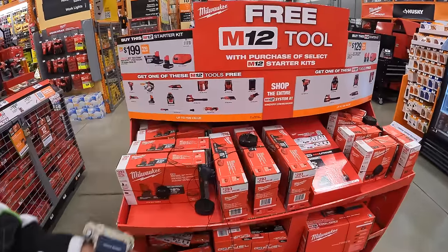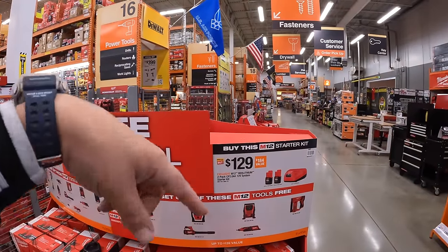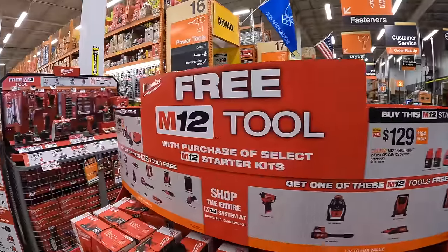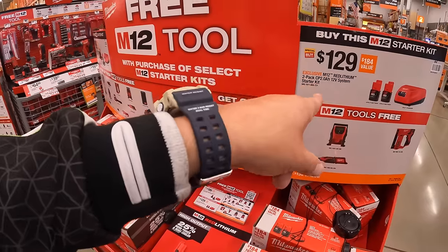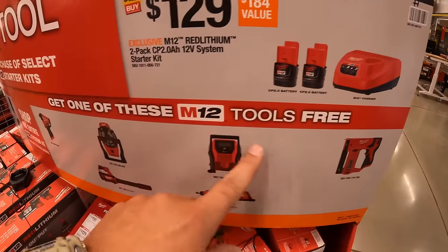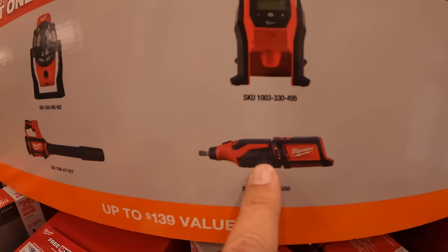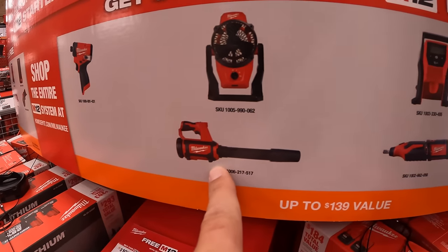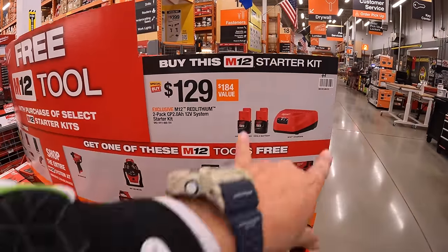They have two BOGO deals for Milwaukee M12. For $129, you get two 2 amp hour batteries and a charger, plus one free tool of your choice — stapler, rotary tool, inflator, fan, jobsite blower, or the Gen 3 impact driver. The holidays are coming up so they'll be majorly promoting more sales soon.